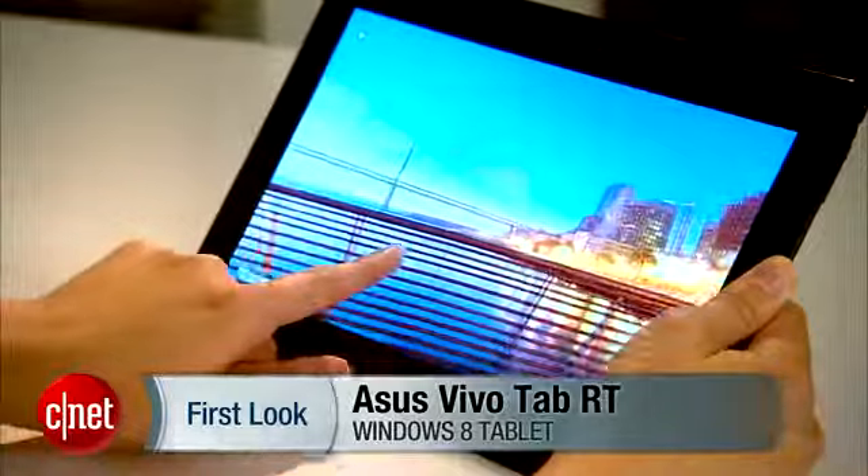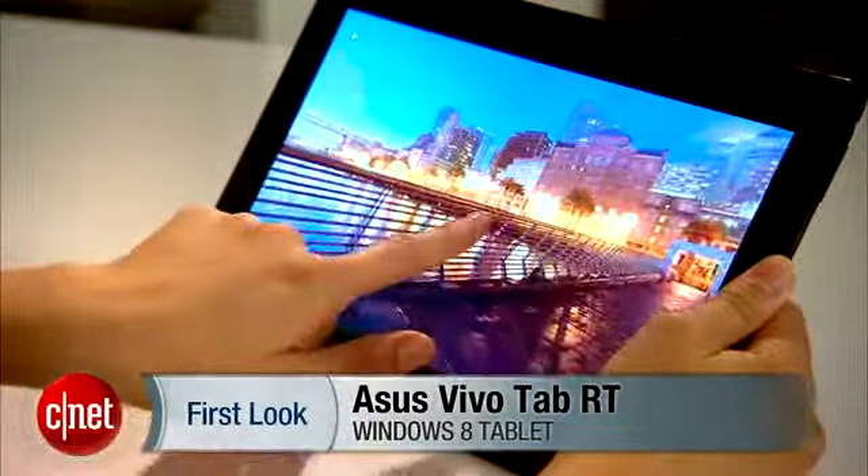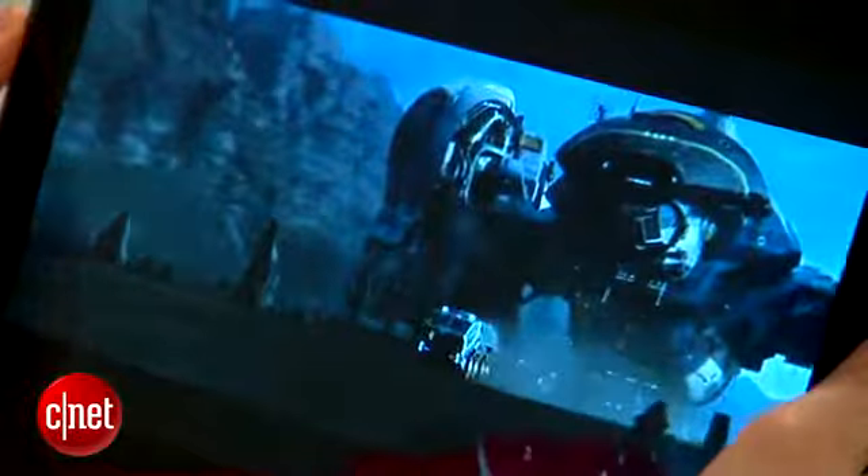Hello everybody, it's Lynn La from CNET here with the ASUS VivoTab RT. This Wi-Fi only tablet has a 10.1 inch IPS plus touch screen with a 1366 by 768 pixel resolution. Powering the device is a 1.3 gigahertz quad core NVIDIA Tegra 3 CPU and a 25 watt hour battery.